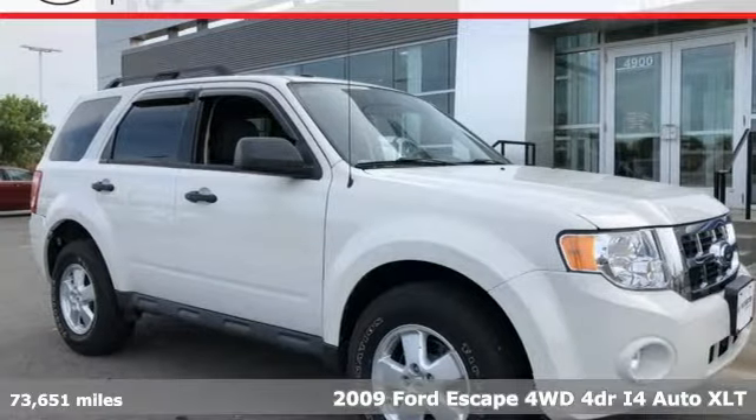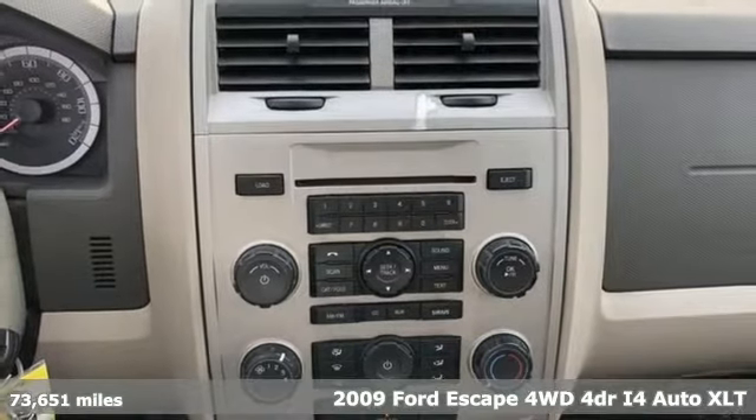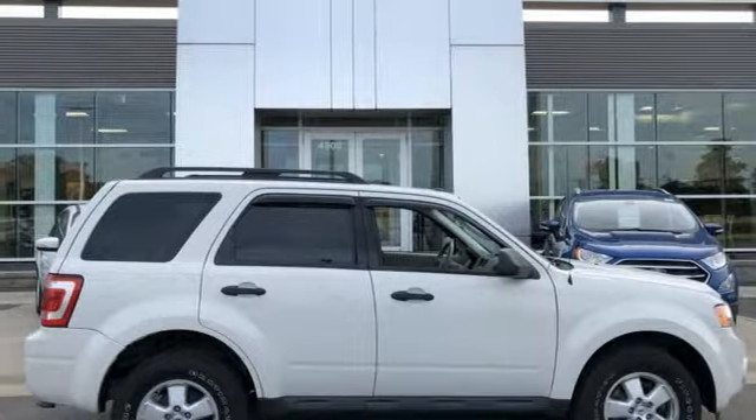This best-selling 2009 Ford Escape offers you best-in-class fuel economy. You won't have to sacrifice power for fuel economy with the fun-to-drive performance of this Escape.